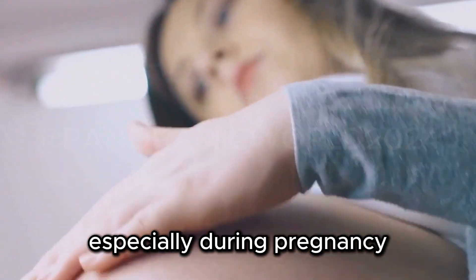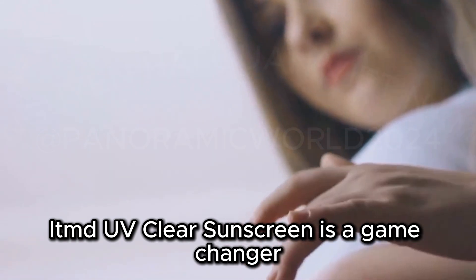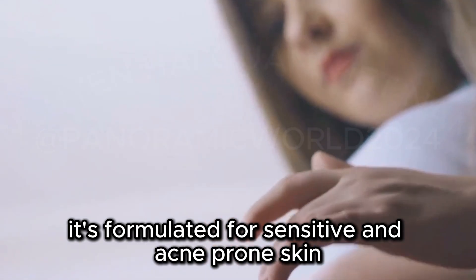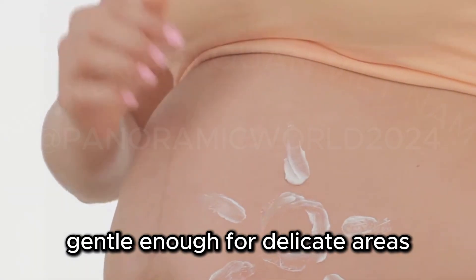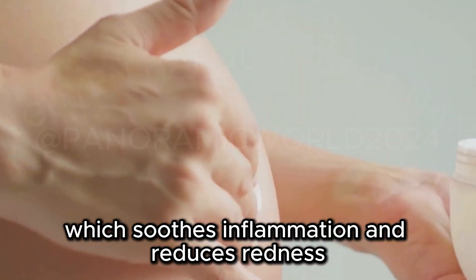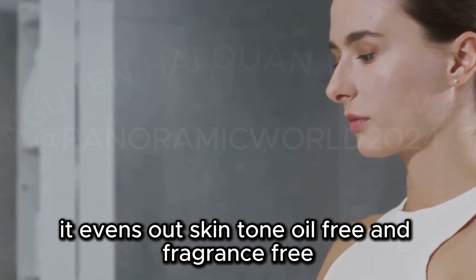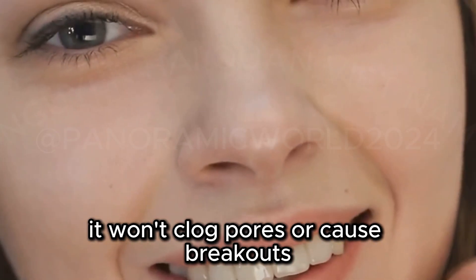If you have sensitive skin, especially during pregnancy, finding a non-irritating sunscreen can be tough. LTMD UV Clear Sunscreen is a game-changer. It's formulated for sensitive and acne-prone skin, gentle enough for delicate areas. It contains niacinamide, or vitamin B3, which soothes inflammation and reduces redness. It evens out skin tone. Oil-free and fragrance-free, it won't clog pores or cause breakouts.